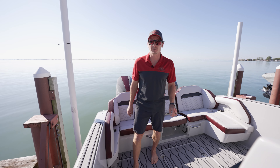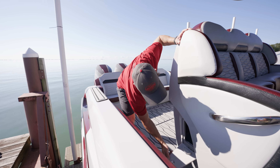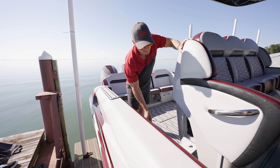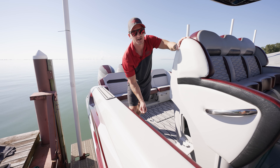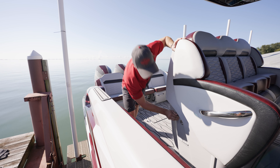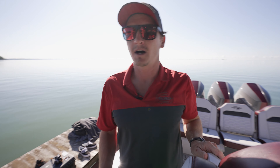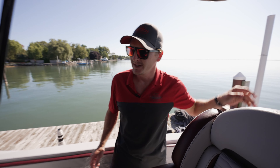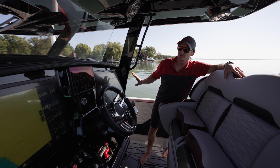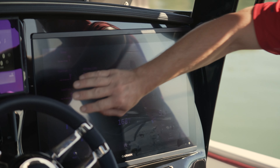Next we're going to go through the helm area. The first feature I want to show you is this sneaky little door for the trash receptacles — you can easily take the bin in and out from the front of the helm seat. It's great easy access to throw your garbage and cans without muddying up all of your storage compartments. Up here on the dash area it's a nice painted black dash with our dual 8622 Garmin system — 22-inchers.